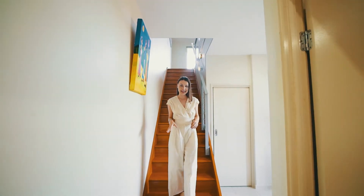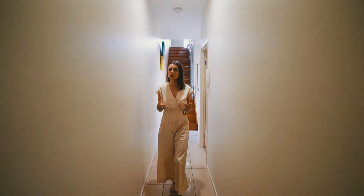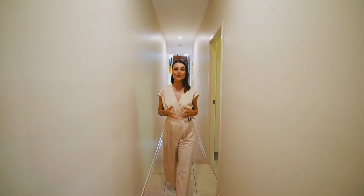Heading back down the timber staircase, two more bedrooms and a bathroom wait for you down the hallway. The one at the very back opens up to a beautiful undercover area and even has a generous-sized yard and deck — perfect for the whole family. What more could you ask for?